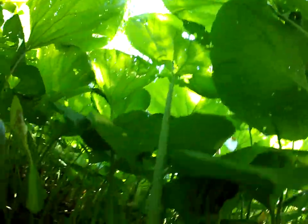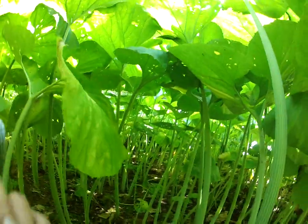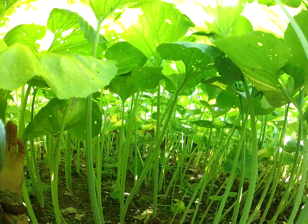Let's get up underneath these plants — this is what it looks like looking up at them. I planted these back in the 1990s and they really love this moist soil. It's very moist down here, and this is the large growing variety.